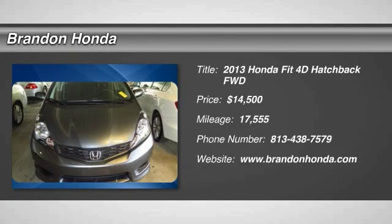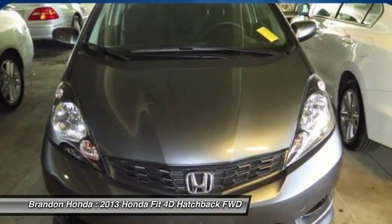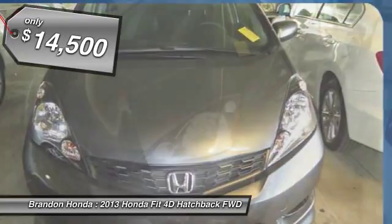The 2013 Honda Fit. The Fit was engineered to be useful, efficient, and reliable, but its most important attribute is its innate charm and coolness, and is priced below $15,000.